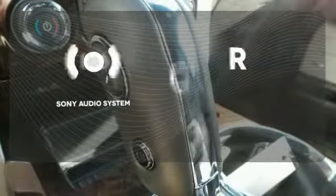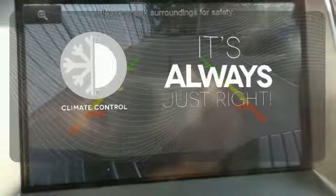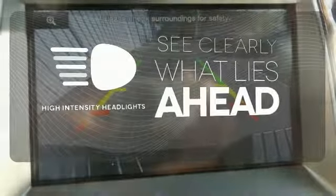The Sony audio system gives you a rich listening experience. Set it and forget it with climate control. What lies ahead is clear with the high-intensity headlights.